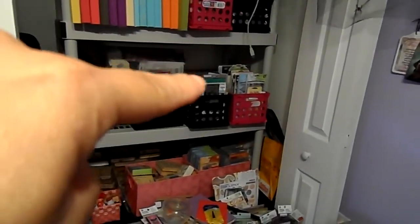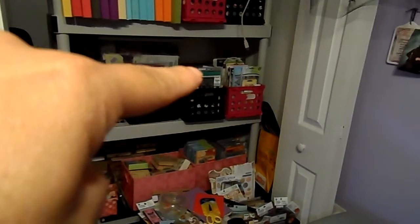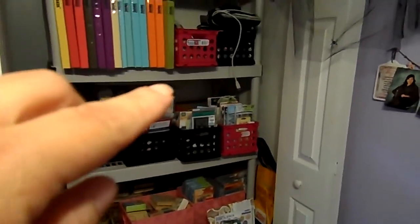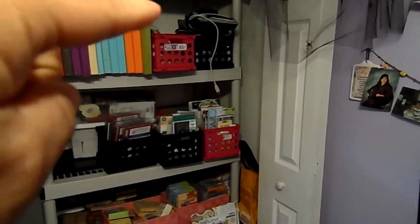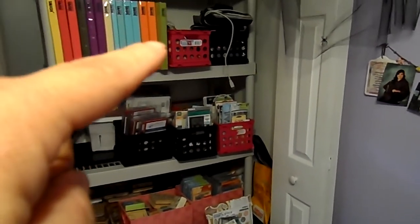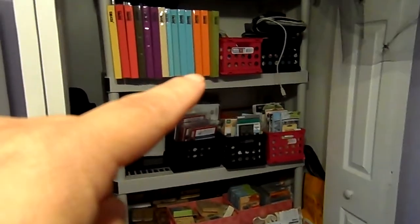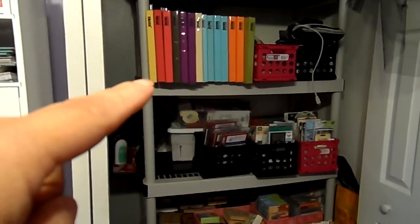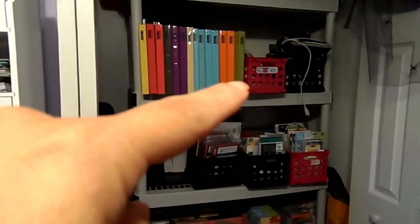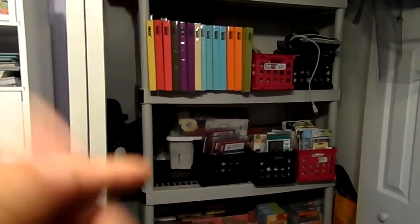In the back behind these little pink containers there's 12x12 cardstock. Up here behind these two containers I have more 12x12 paper. And look at my vast collection of Smashbooks — about a month ago I didn't have any. I bought all these Smashbooks on clearance. That could be another hoard, but that's a whole other video.